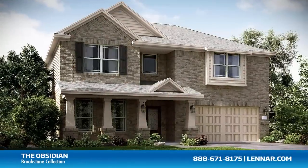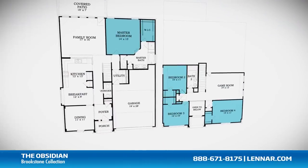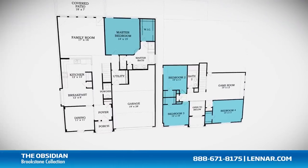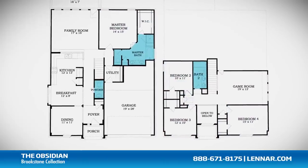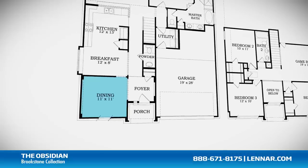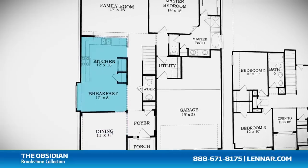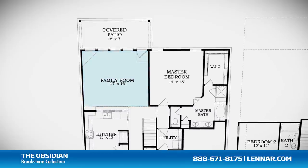Welcome to the Obsidian floor plan. This beautiful home includes four spacious bedrooms, with the master located on the first floor and the three other bedrooms on the second, two full bathrooms and one half bathroom, a formal dining room or optional study, a gourmet kitchen and breakfast nook, and a large family room with an optional corner fireplace.